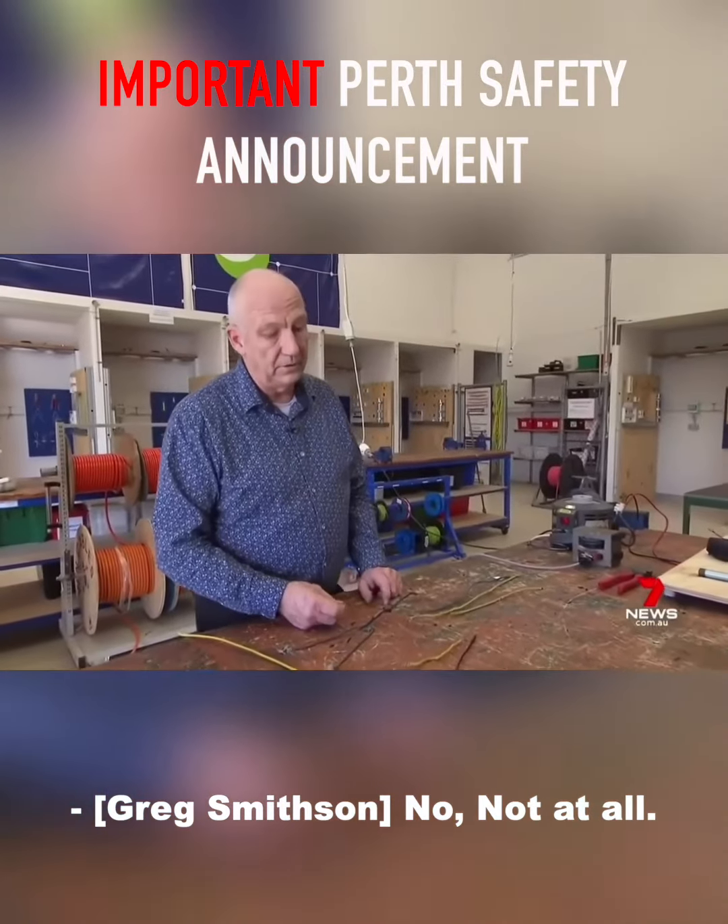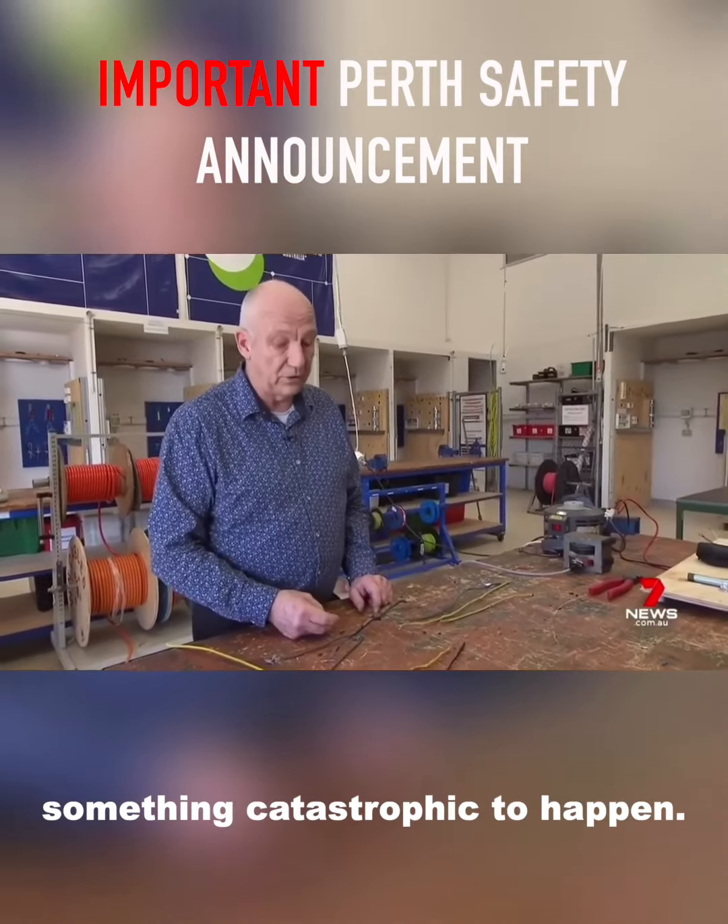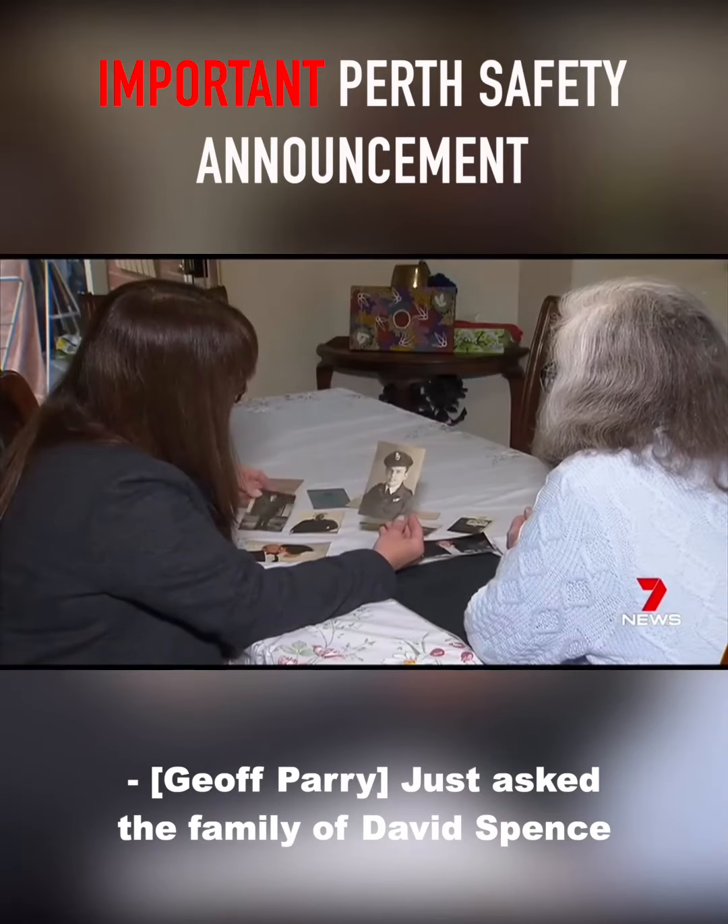Not at all. There's the potential there for something catastrophic to happen. Just ask the family of David Spence.